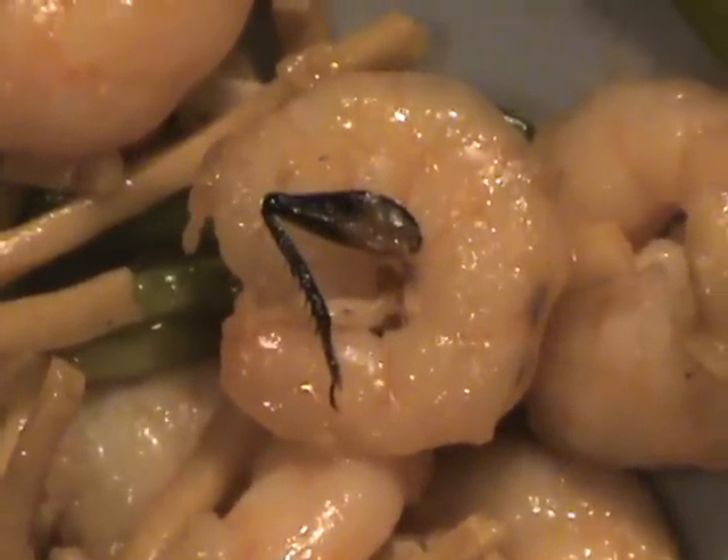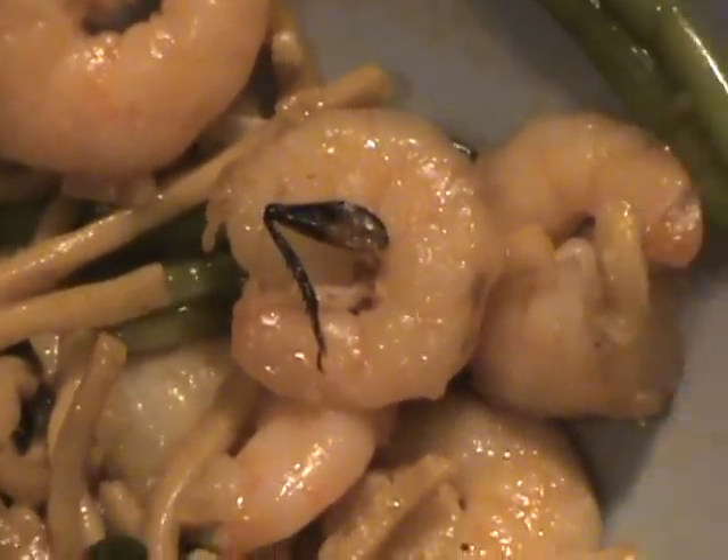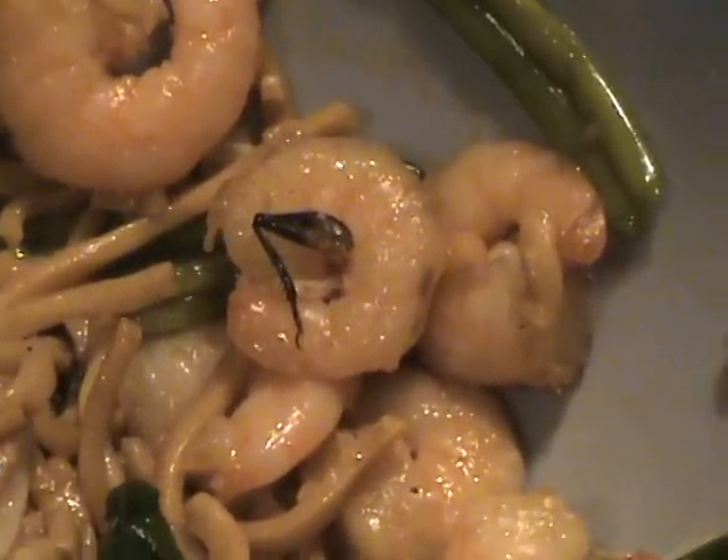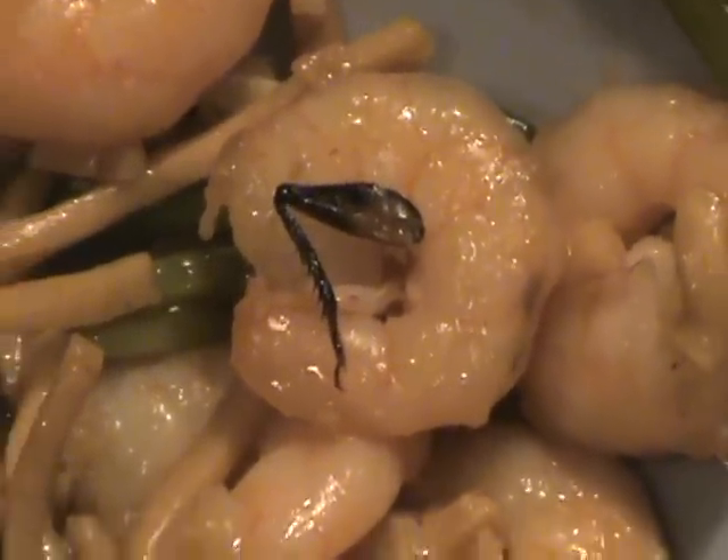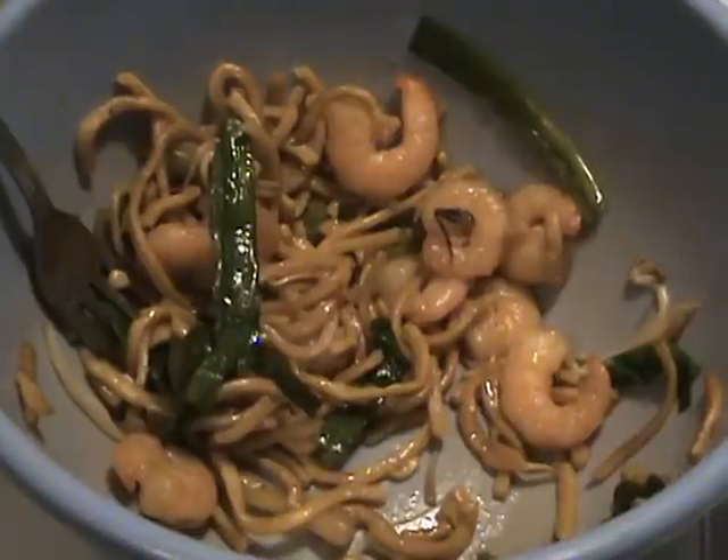This is what's left of shrimp lo mein that I bought from Chinatown restaurant on Perkins Road in East Baton Rouge. I think I ate the rest of it — it looks pretty nasty. Actually, the whole meal looks pretty nasty now.